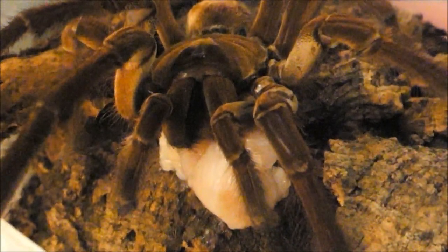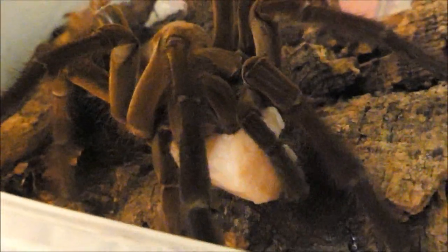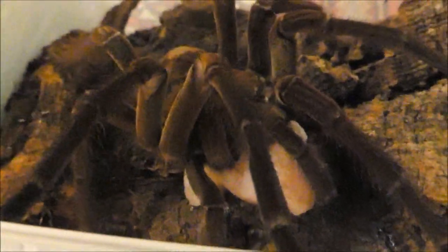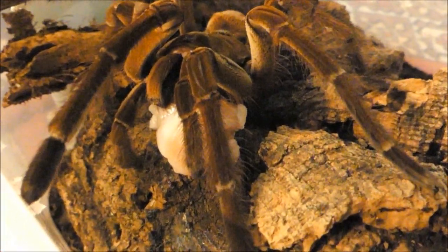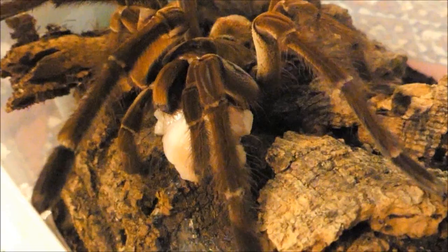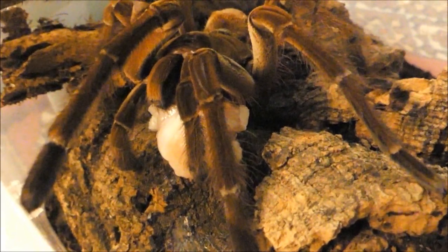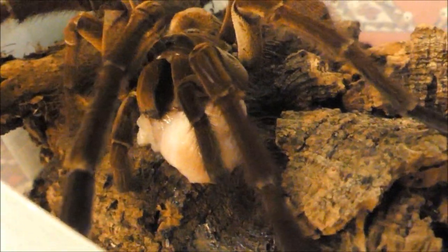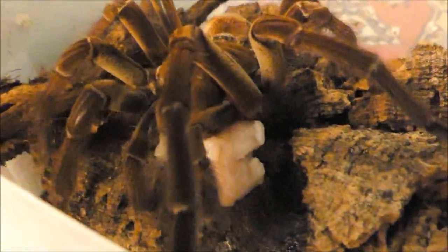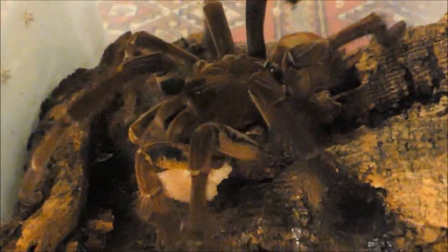Ein großes, altes, erwachsenes Männchen einer Theraphosa-Art. Gerade für so alte Tiere, die nicht mehr in der Lage sind, genügend Insekten zu fangen, bietet Fleisch eine willkommene Alternative. Trotz seines fortgeschrittenen Alters hat dieses Theraphosa-Männchen beherzt in ein Stück Hähnchenbrustfilet gebissen und ist jetzt auf dem Weg, es in seiner Behausung genüsslich zu verspeisen.